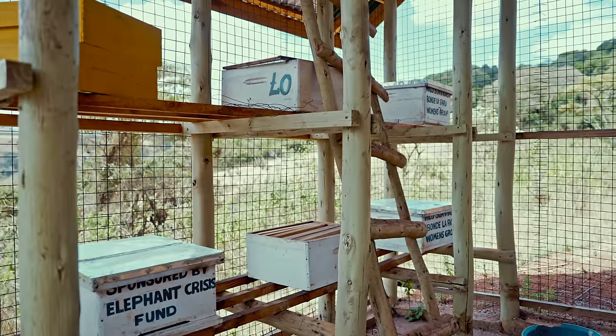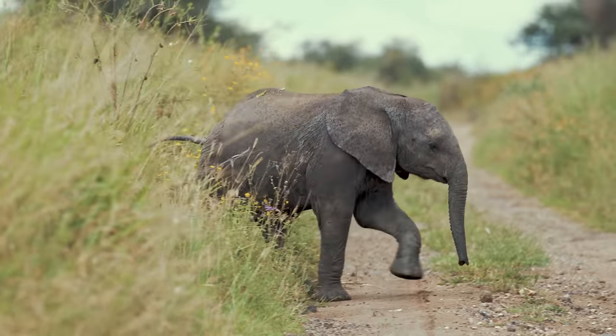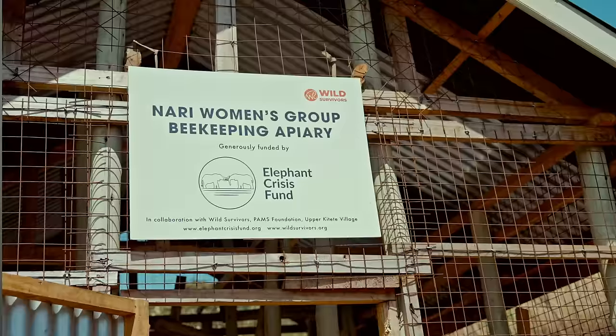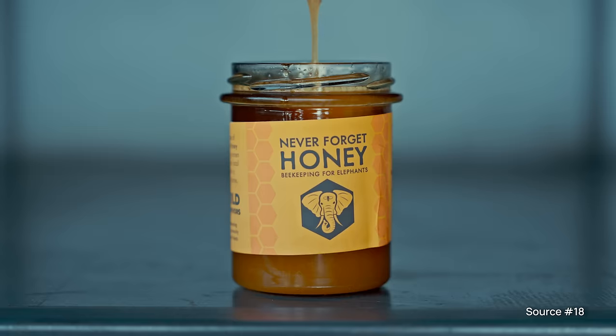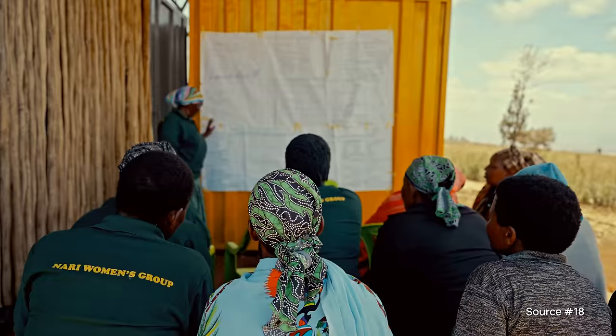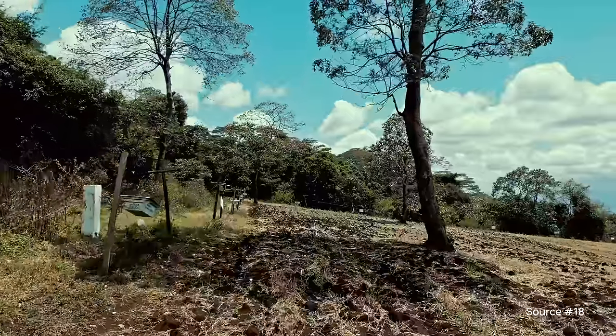What makes this even more genius is that this fence doesn't just protect both farmers and elephants — it also provides a stable income to a local women's collective that has started to build a honey processing and distribution operation, empowering women entrepreneurship that in turn can help make bee fencing a growing success.